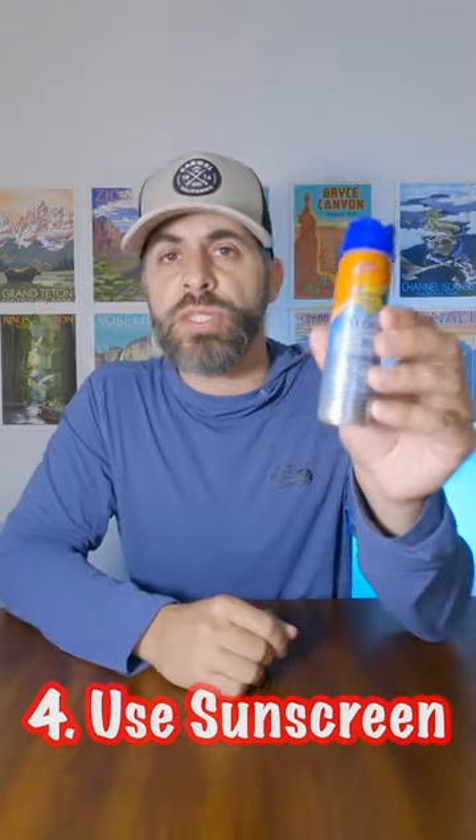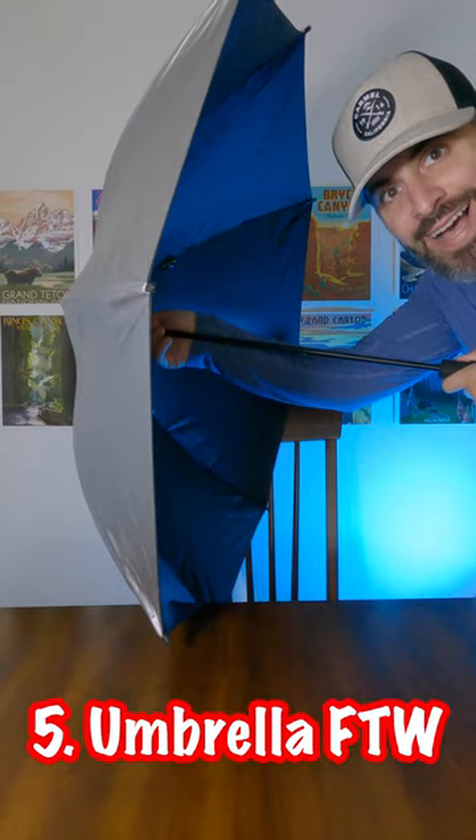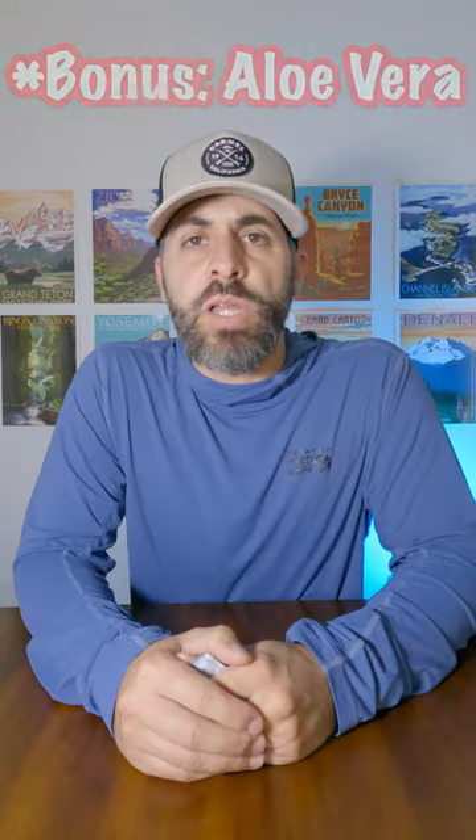Tip number four: go with the sunscreen. Tip number five: sun umbrella for the win. It's not only for the sun, but it's also going to protect you from the rain. I'm going to give you a little bonus tip here,